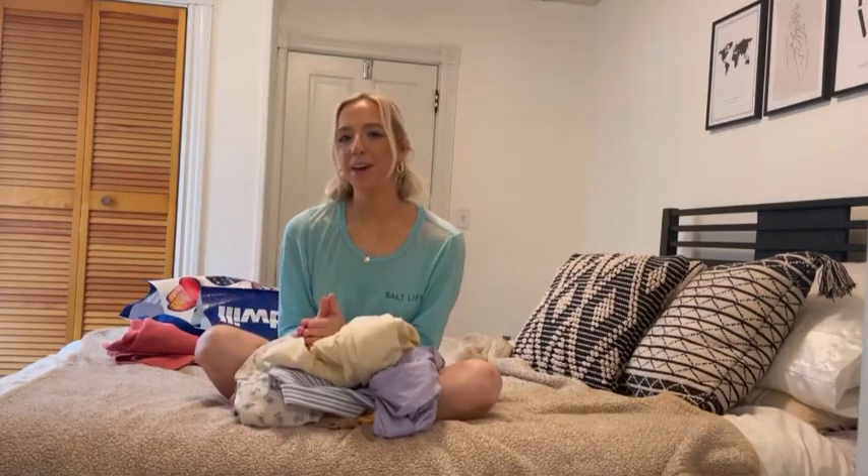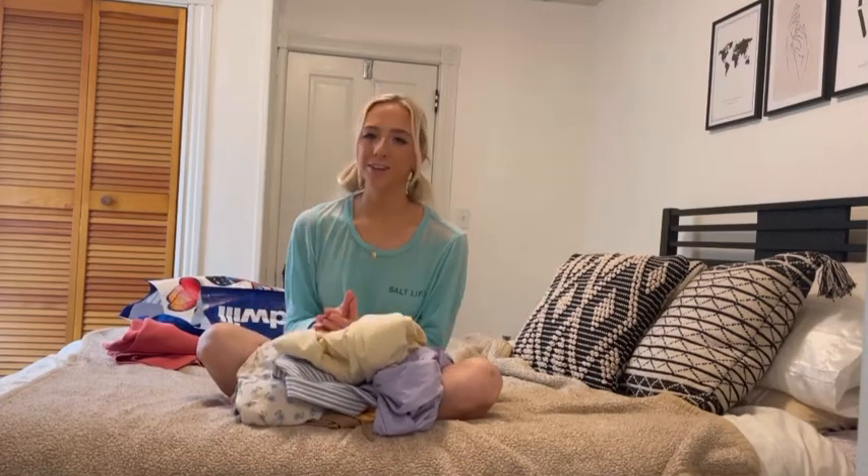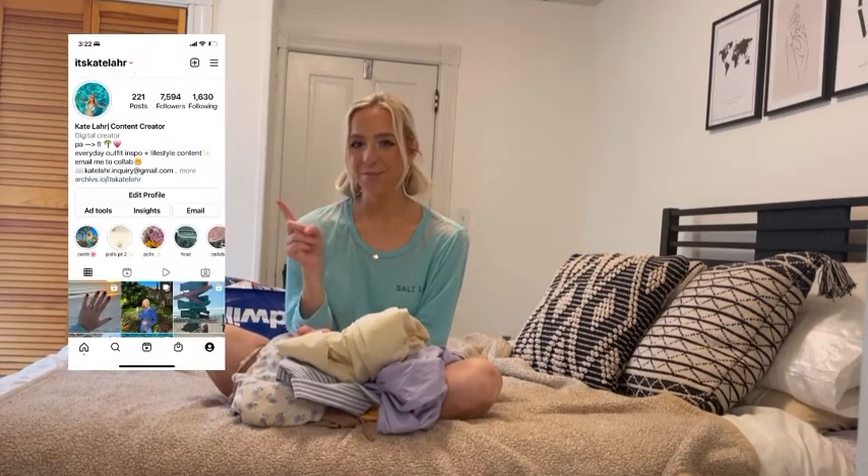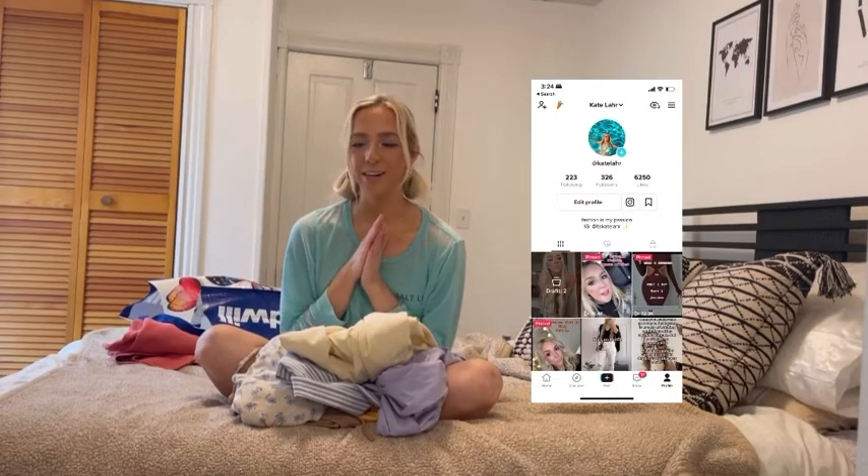That wraps up this video. These were all the finds we found this time, but stay tuned because I will be doing a lot more thrift hauls in the future, especially with how many good finds I found. Make sure to subscribe, like, and comment on this video so I know you like this content. Make sure to follow me on Instagram and TikTok — I'm still trying to grow my TikTok and will be posting a lot of better and newer content there very soon. On Instagram I've been posting very consistently and I love sharing my outfits with you guys.